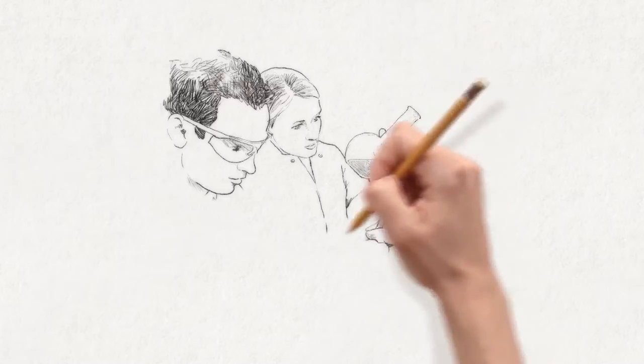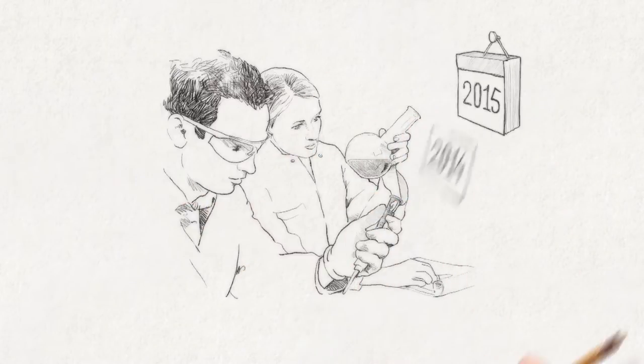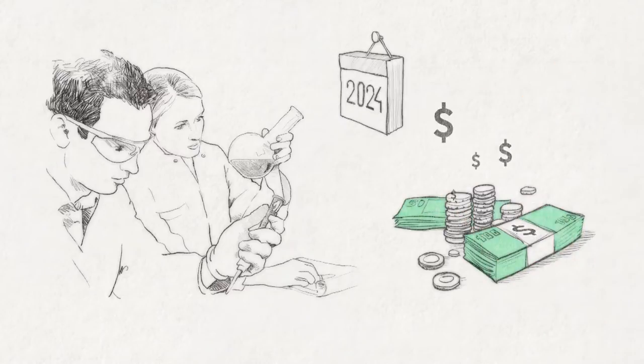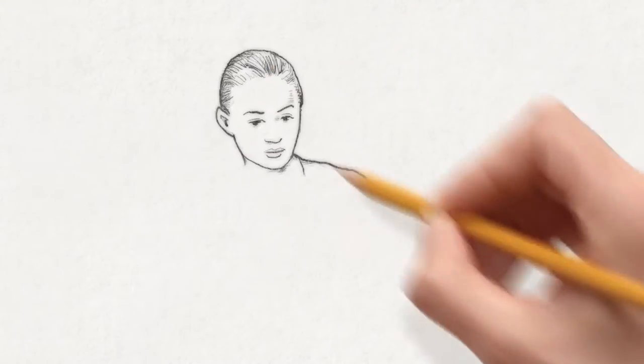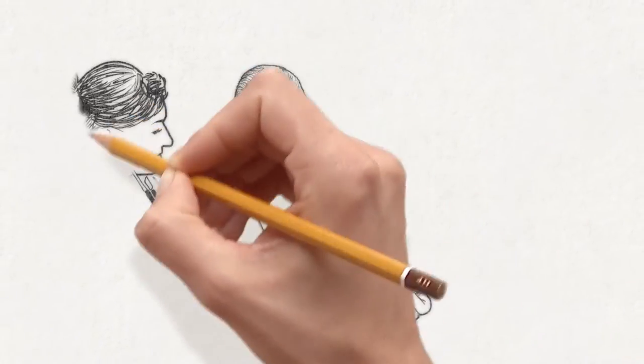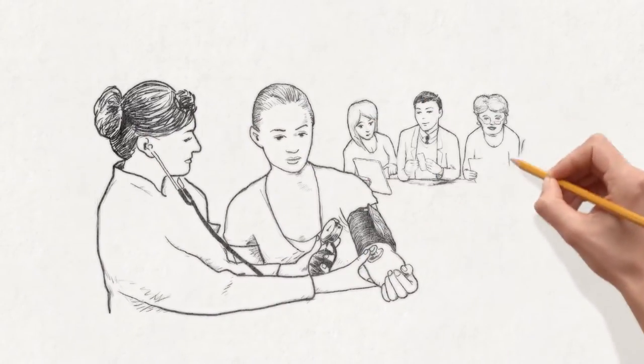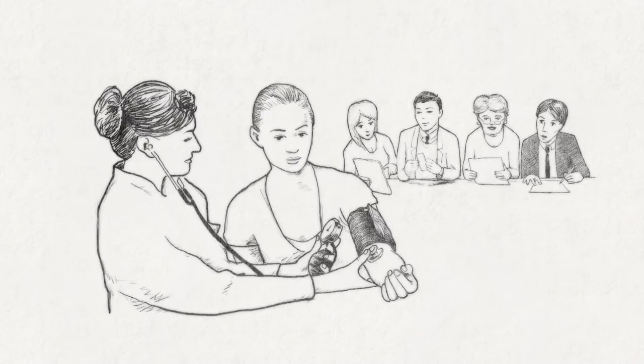Research and development and the registration of a new drug takes at least 10 years and costs millions of dollars. A significant step in the process is testing the drug on humans. These tests are strictly done according to protocols and have to be approved by a Medical Review Committee and an Ethics Review Committee.